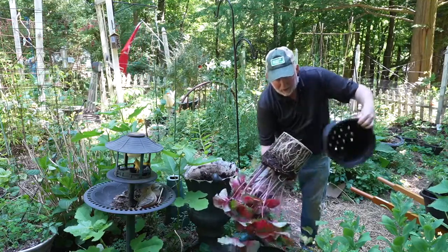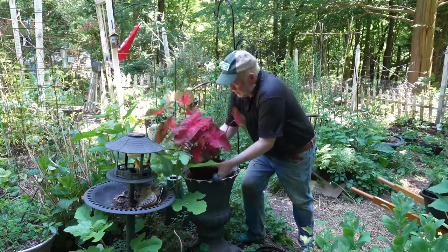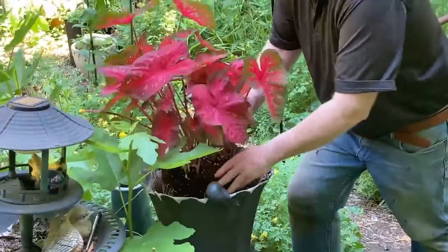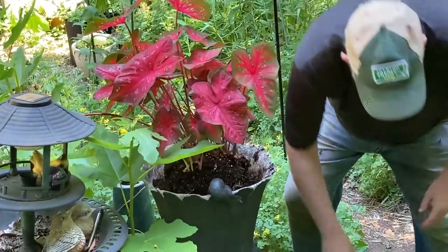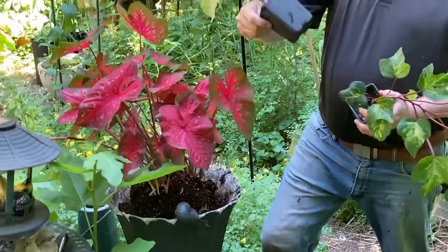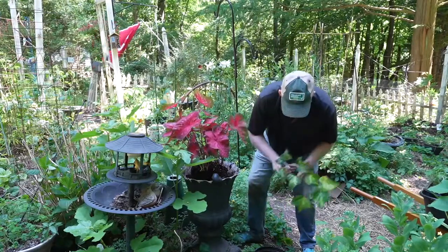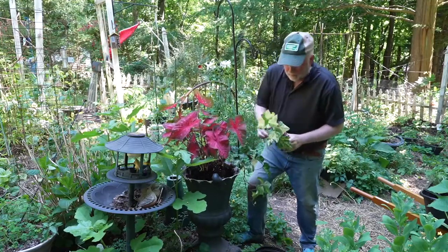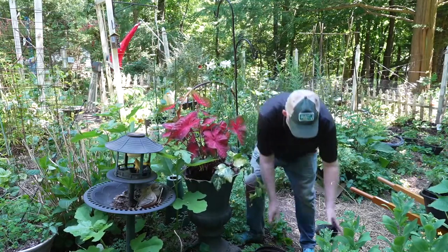We're just going to take it out of there — look at those roots, that looks good — and fit it right in here. This is our thriller. Usually I say thriller, then filler, then spiller. I don't have enough room for a filler, so around our thriller I found another cool spiller on sale. This is an ivy called Tropical Blizzard, and it softens the edges. Put one or two more in and add a little dirt.